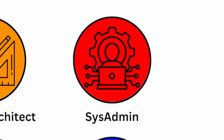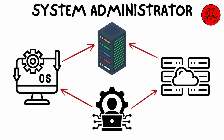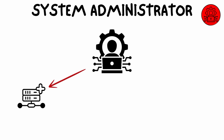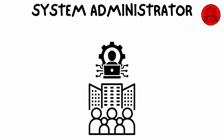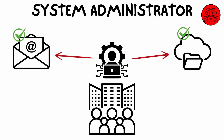Security architects work closely with IT teams to integrate security features into networks, databases, applications, and endpoints. They design security policies and procedures that help the organization mitigate risks and comply with security regulations. A system administrator, or sysadmin, manages the operating systems and servers that power an organization's IT infrastructure, ensuring systems are updated, correctly configured, and free from issues.